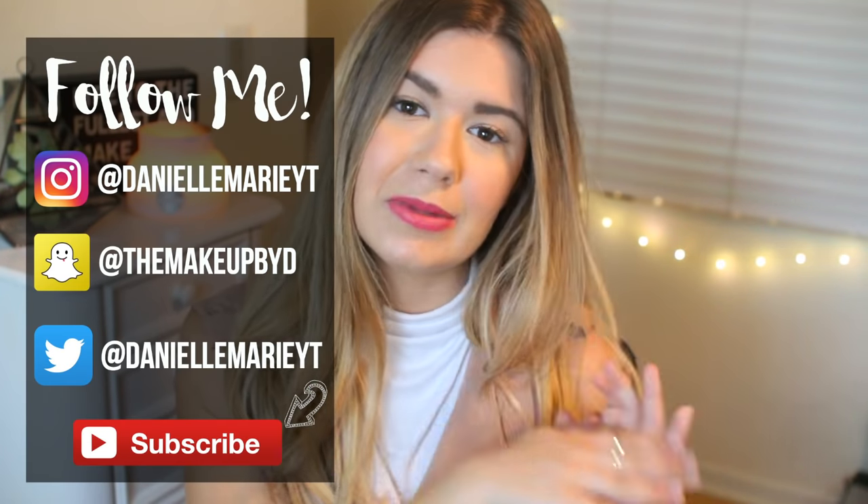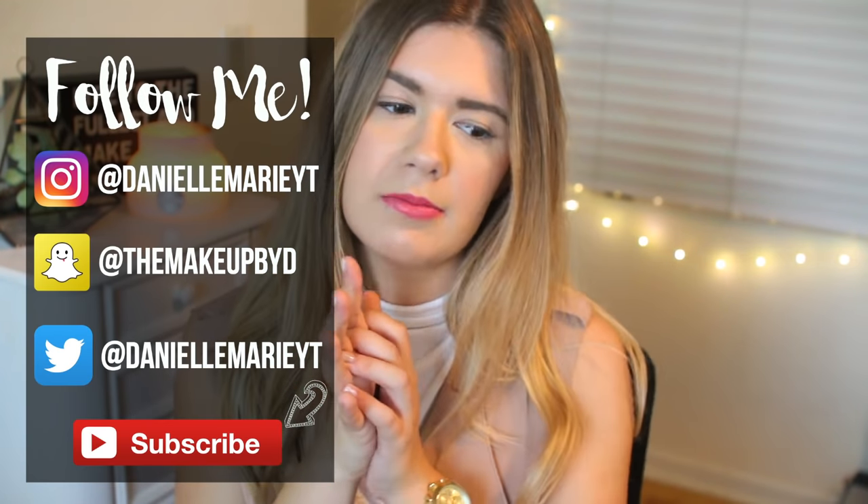Make sure to comment down below with video requests, and also follow me on all my social media — Snapchat, Twitter, Instagram, all that fun stuff. I'll see you guys next time. Bye guys!